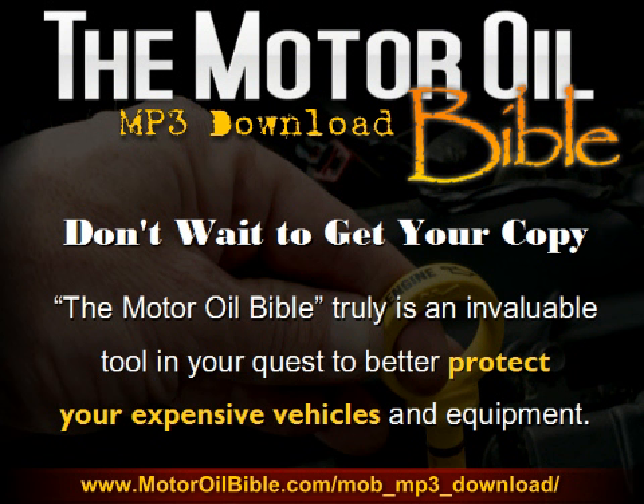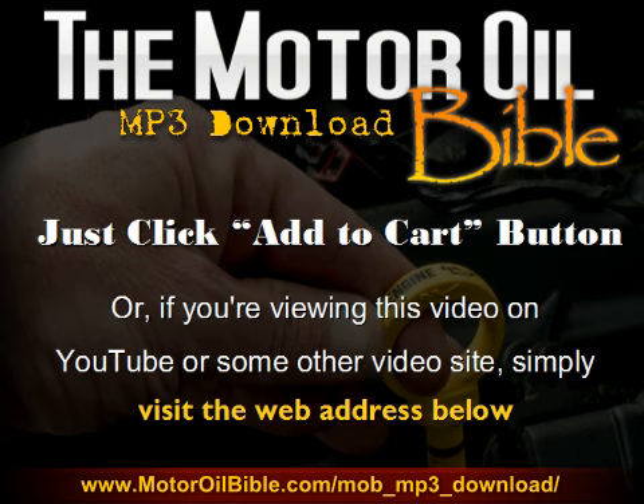Don't wait to get your copy. The Motor Oil Bible truly is an invaluable tool in your quest to better protect your expensive vehicles and equipment. Just click the Add to Cart button on this page, or if you're viewing this video on YouTube or some other video site, simply visit the web address below and click the Add to Cart button. Thanks a lot, and I hope to see you on the other side.